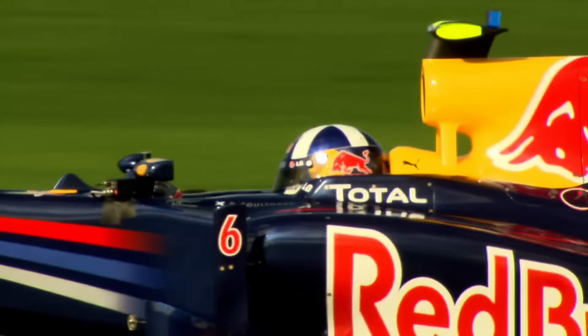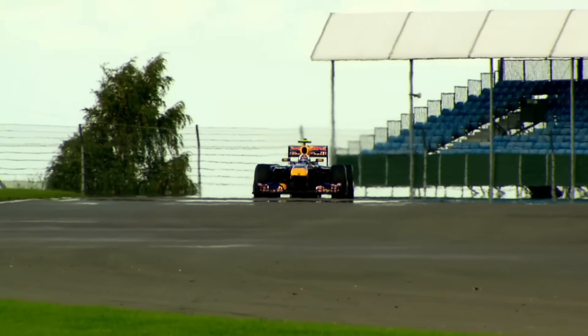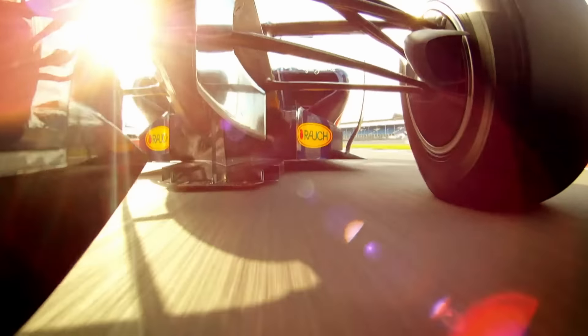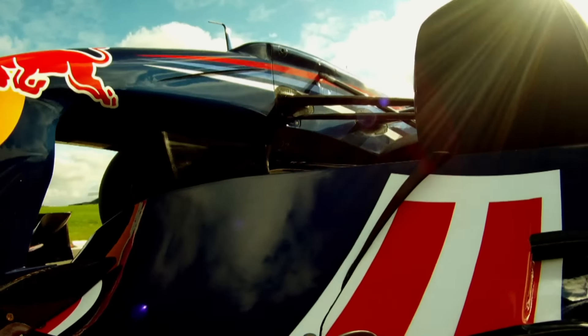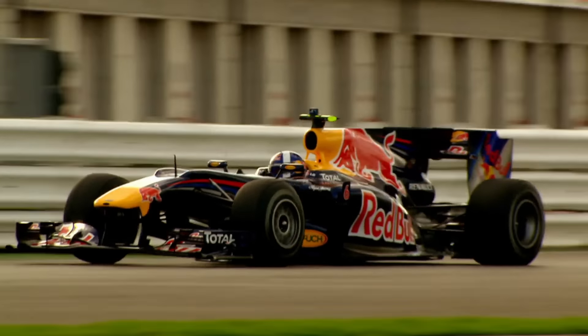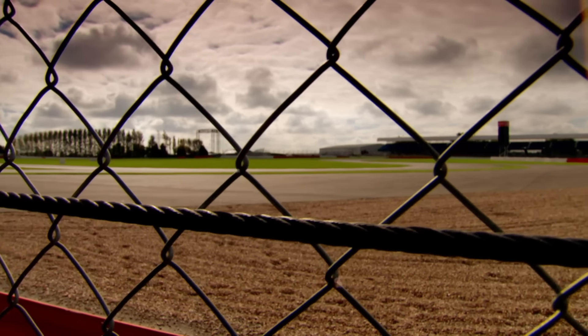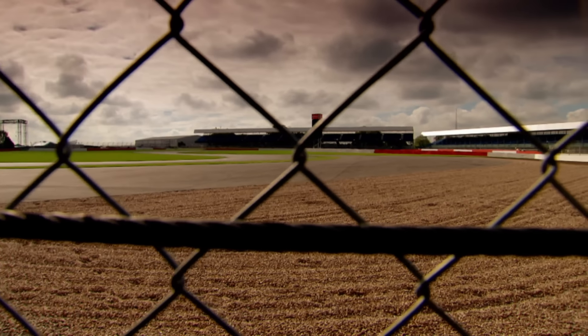Things that go fast tend to get hot, and F1 cars are no different. Some of the hottest and most stressed parts on an F1 car are the wheels — they can rotate 150,000 times in a race and encase brakes that can work at temperatures of 1,000 degrees Celsius. Road cars use wheels made of steel — no good for F1. It's too heavy and too weak.